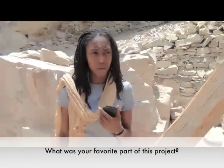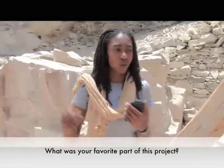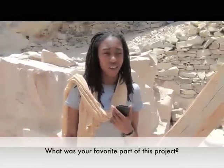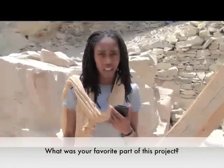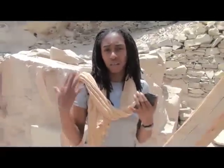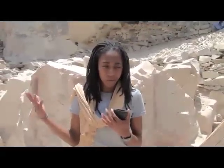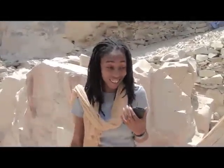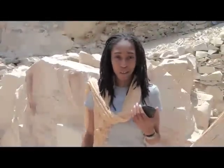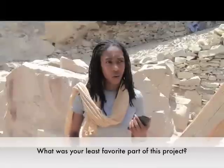My most favorite part was going inside of the tomb — going 24 feet below ground and inside of the burial chamber and actually touching pieces of a mummy: skulls, bones, legs. That was the most exciting thing, being able to do that, which I know not very many people have done or even will be able to do in their lifetime.